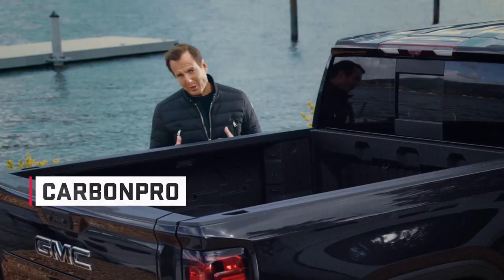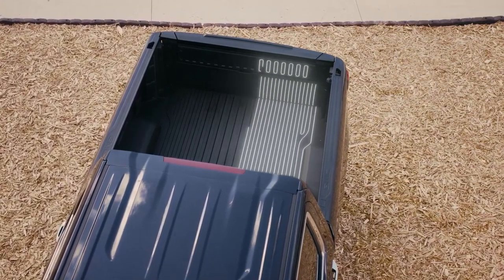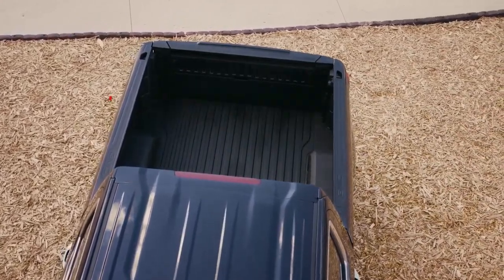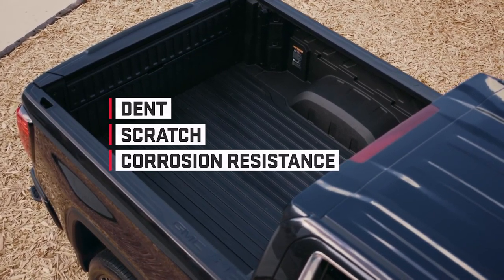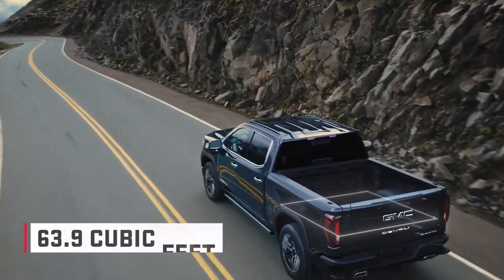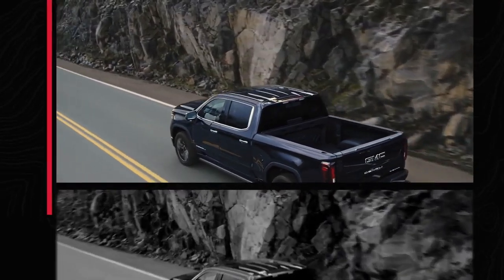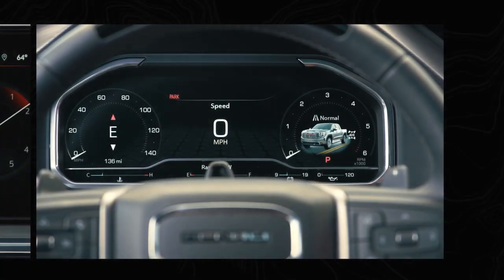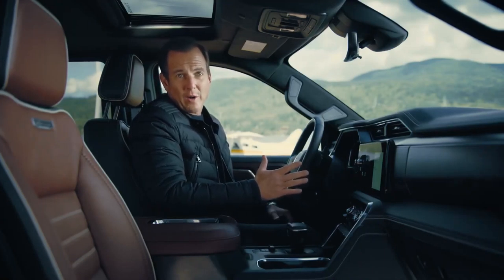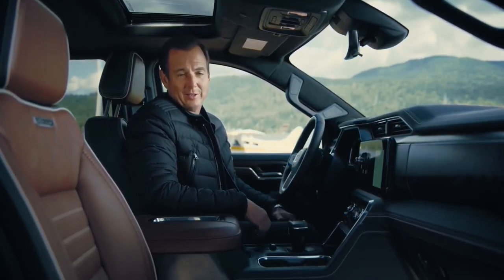There's also CarbonPro — the industry-first use of carbon fiber composite in a pickup bed — which delivers exceptional dent, scratch, and corrosion resistance when the work gets tough. It also offers more cargo bed volume than any other competitor. Let's check out the exclusive Denali Ultimate interior, where the design team at GMC has taken craftsmanship and attention to detail to the next level.